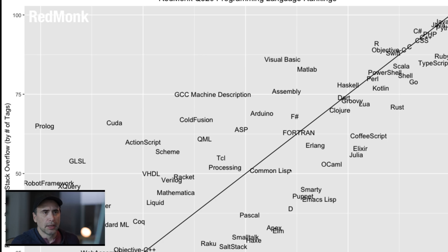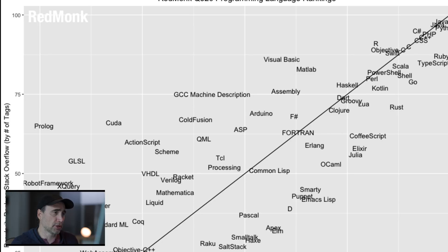I won't go through the whole thing. What's most important at the top: JavaScript, Java, Python, C-sharp, PHP, C++, CSS, C, Objective-C, Swift, R, Ruby, Scala. These are the big ones — Java, JavaScript, Python, C-sharp. There you go, according to this particular measure.